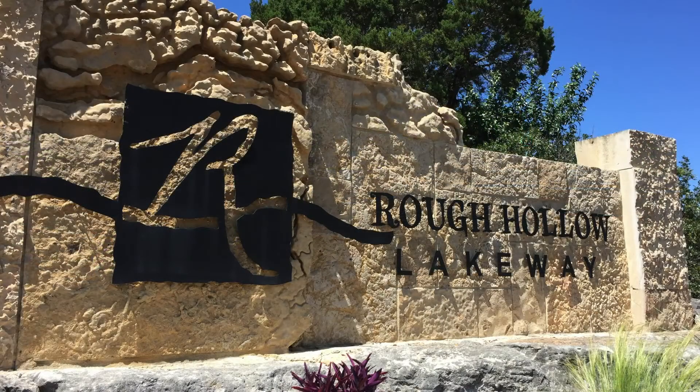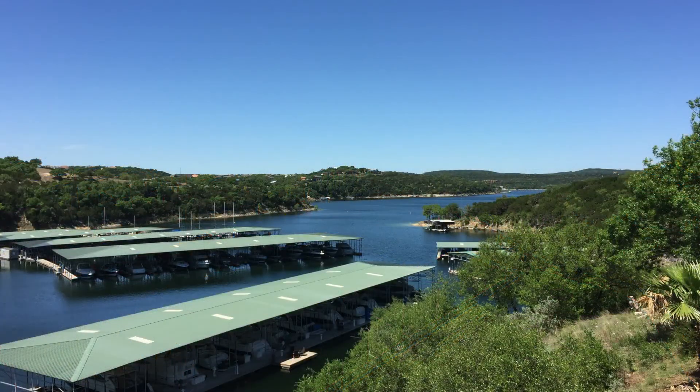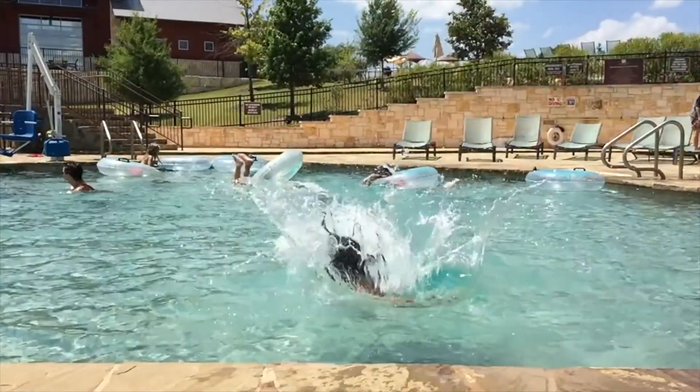Residents of Rough Hollow enjoy exclusive access to the community's numerous amenities, including tennis and sport courts, lazy river, marina, pools, and much more.